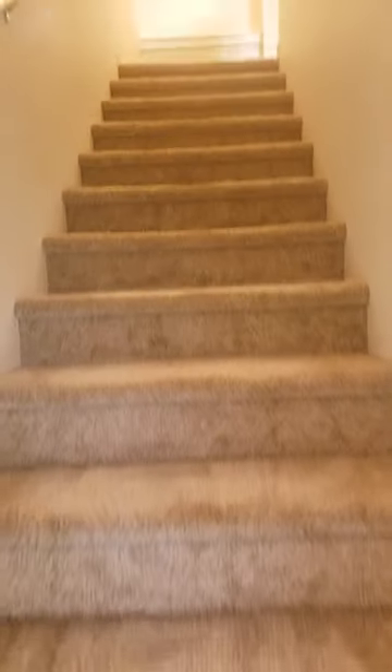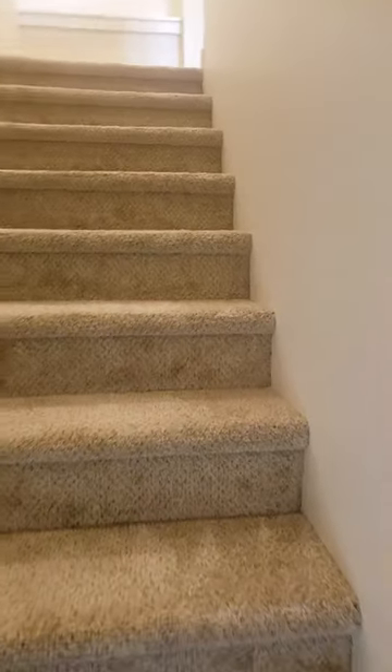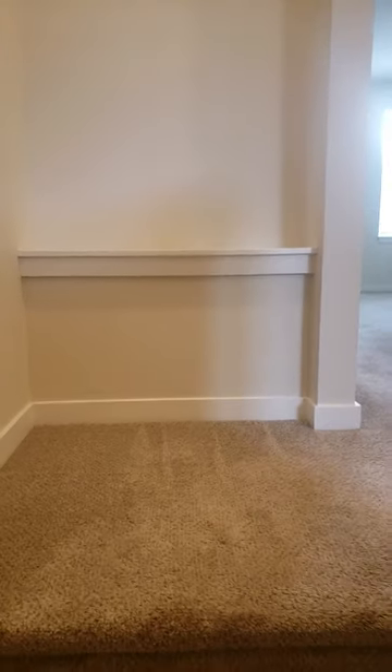And then up the stairs, we have two bedrooms, a bathroom, and our laundry area. There's a cute little shelf here for knick-knacks.